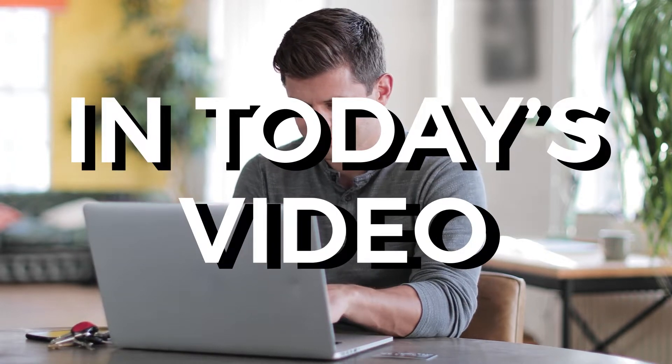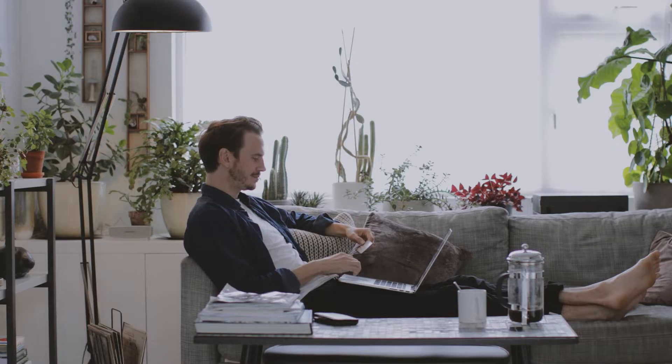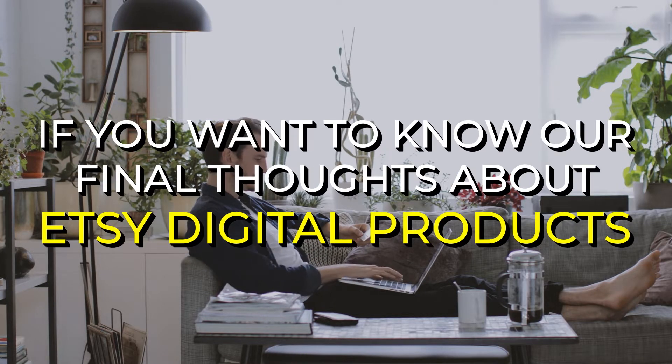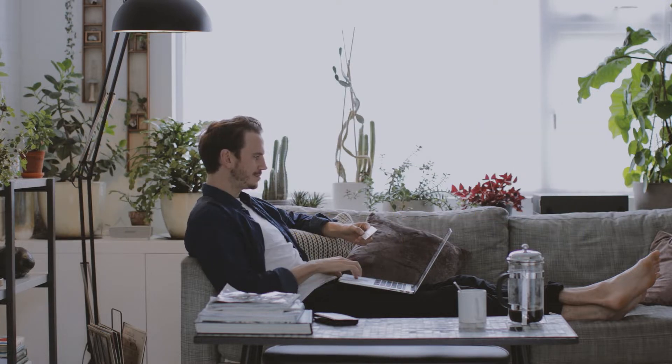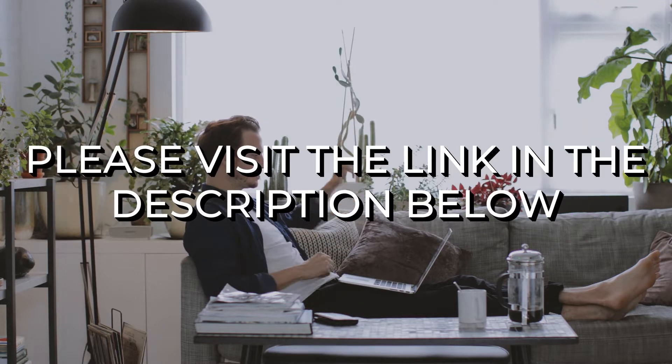In this video, we are going to talk all about digital products to sell on Etsy. We will also go over the things we liked and didn't like. If you want to know our final thoughts about Etsy digital products, be sure to stick around until the end of the video. If you want more information on our number one recommendation for making money online, please visit the link in the description below.